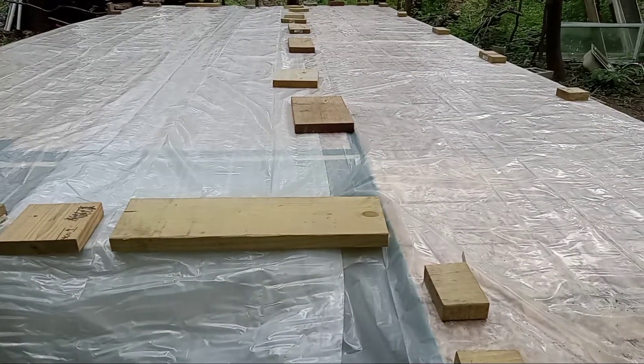I spread some panels out that weren't fastened so the water wouldn't pool up and cause me an issue.